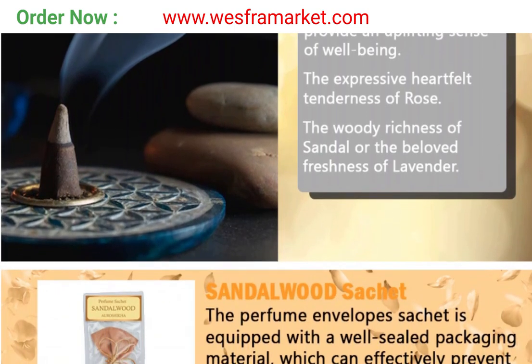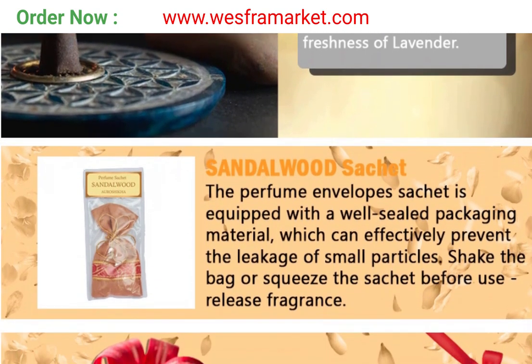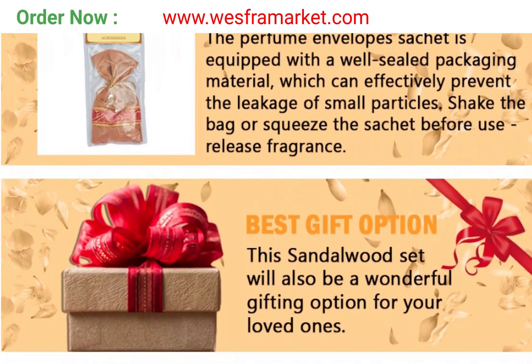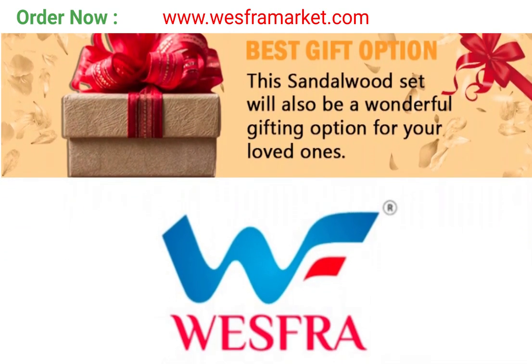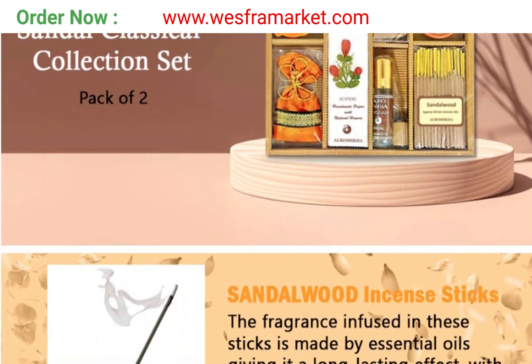Cones and incense sticks can be used to create a peaceful and relaxing atmosphere in your home or office. Perfume oil can be used as a personal fragrance, while fragrance sashes can be kept in drawers or cupboards to freshen up your clothes and linens. Light a scented candle to create a warm, inviting atmosphere in any room.